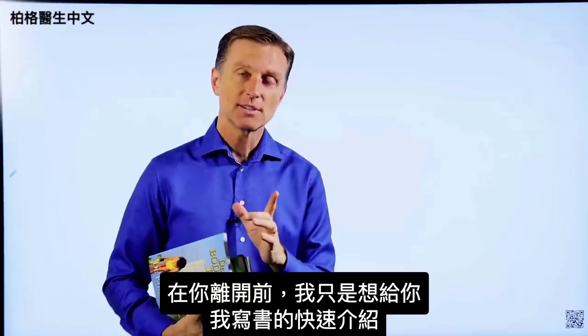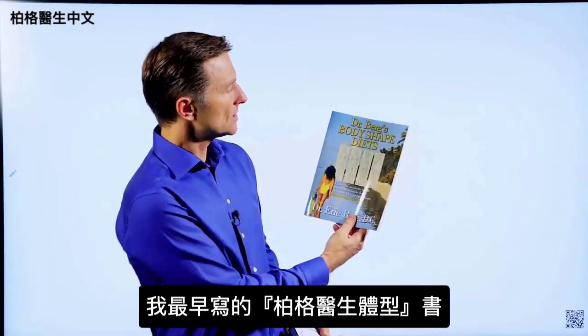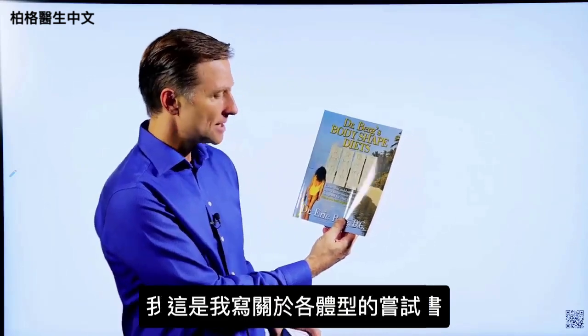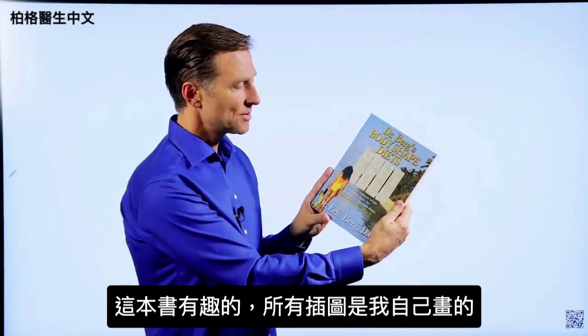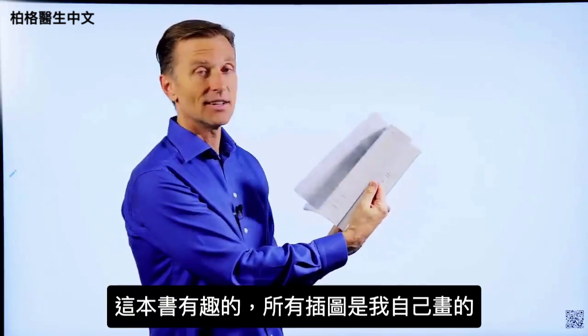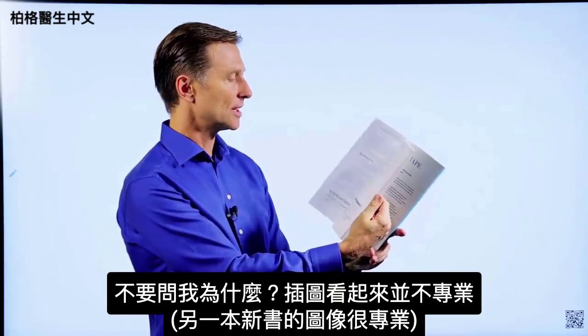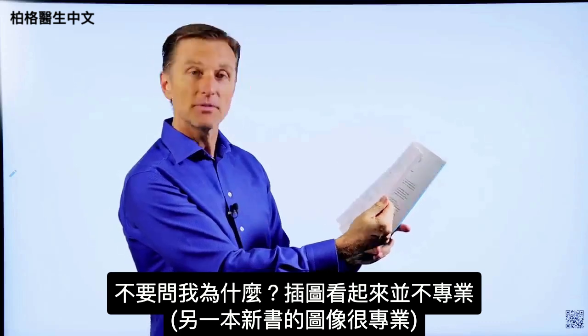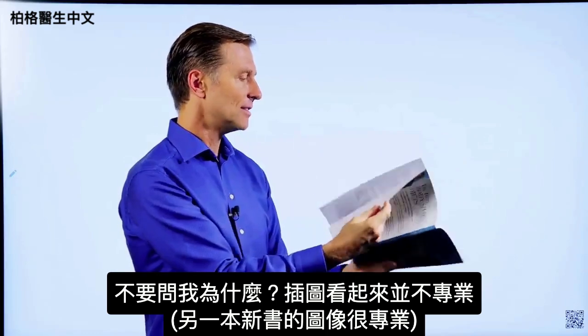Before you leave, I just wanted to give you a quick history on some of the books I've written. This was one of the first books — it's called Dr. Berg's Body Shapes. It was my attempt at writing about body types. What was very interesting is I actually did all the images myself — they don't look quite as professional as the images in my newer books.